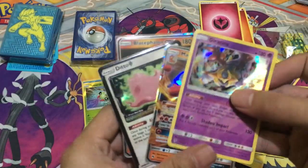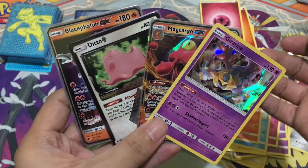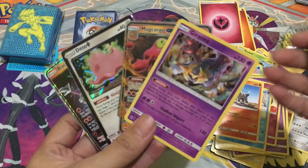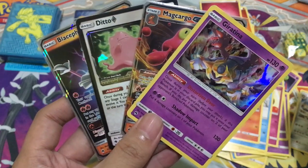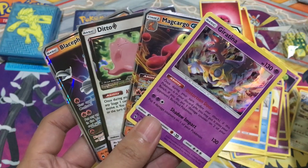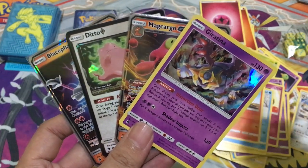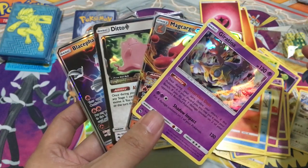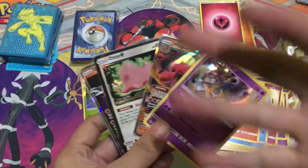So here are the pulls: we got a Ditto Prism Star and two GX cards — Blissifalon GX and Magcargo GX. Still great cards to get from eight packs in the ETB. Hope you guys liked this video — don't forget to give a thumbs up and consider subscribing and hitting the notification bell. I'll be uploading a binder of great Japanese cards soon. Hope you have a great day — goodbye!